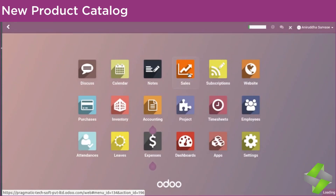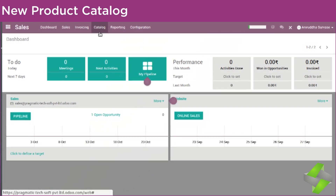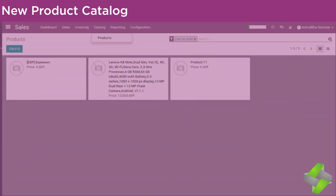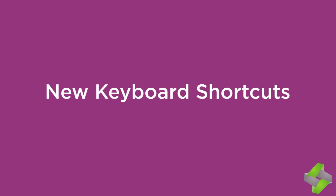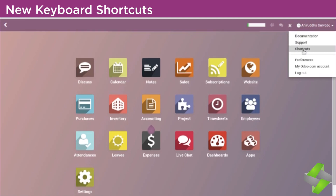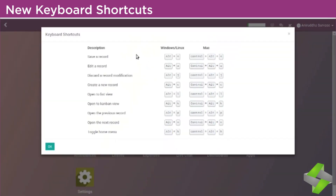Odoo 11 has given the added advantage of installing a product catalog for accessing apps from the dashboard. New keyboard shortcuts — although keyboard shortcuts have been around in Odoo, in Odoo 11 they have been increased. The primary goal is to boost productivity and accessibility. It provides shortcuts for both Windows and Mac operating systems with descriptions, enhancing your productivity.